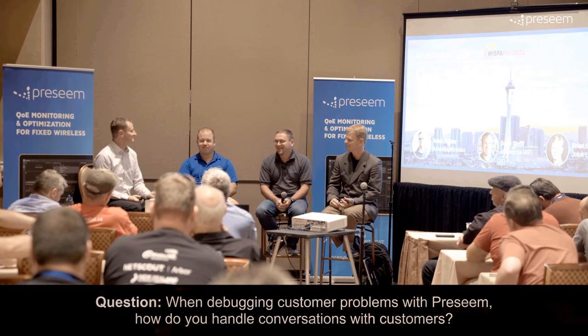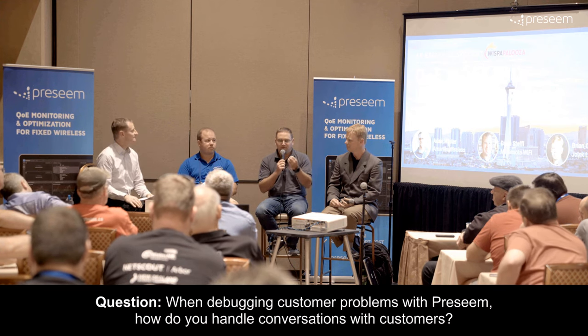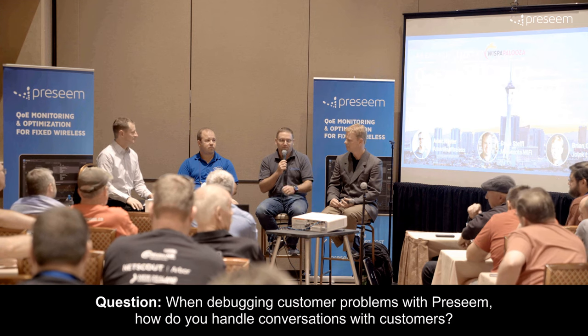How do you deal with the customer? It's a tough conversation to have. From a support person's perspective, it's about finding those people that just know how to communicate well to the person and probably not being too overly technical about it.